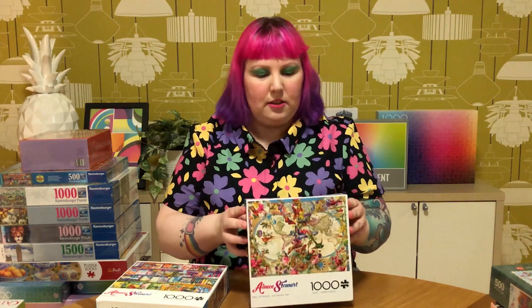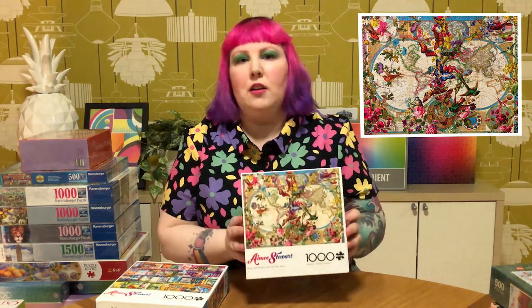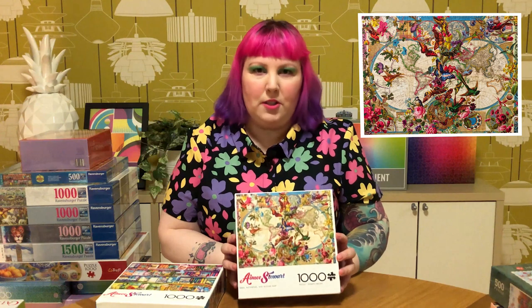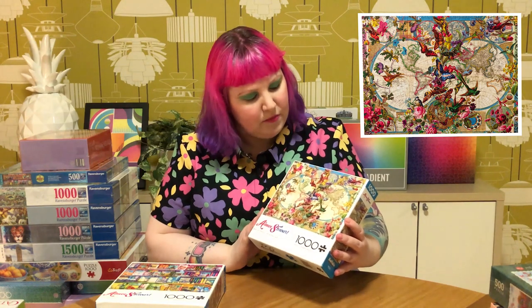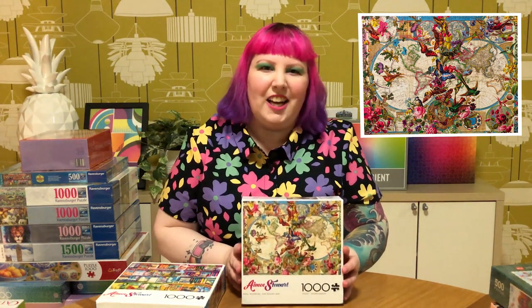Up next is the Buffalo Games haul. Of course I got a couple of the new Amy Stewart ones. There's this one called Birds, Butterflies and Blooms Map. To be honest, I actually don't love maps - I find them tedious and really difficult to do. But when I saw this one it was just so beautiful - the flowers, the butterflies, the birds - it's so colorful and intricate. So I can definitely look past it being a map. Plus it's Amy Stewart, so I kind of had to have it.